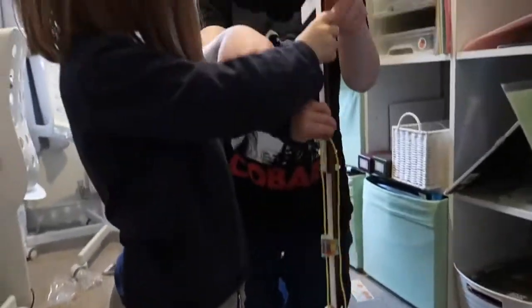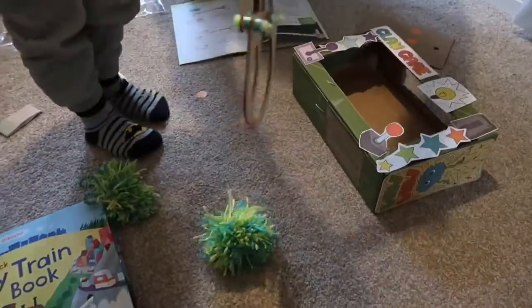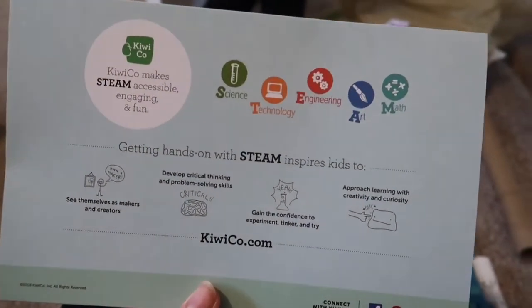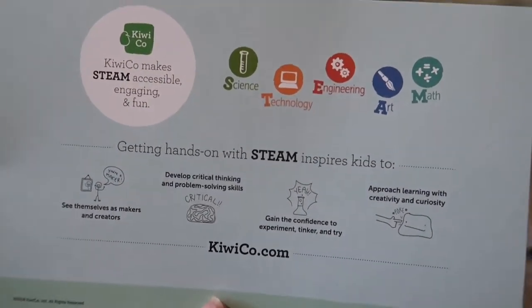You can try to grab your other toys with it. So this is STEAM Learning, which stands for Science, Technology, Engineering, Art and Maths. They've got five subjects in one activity.